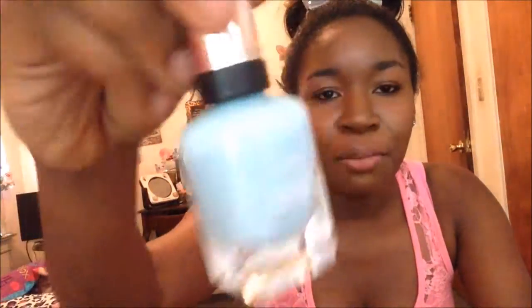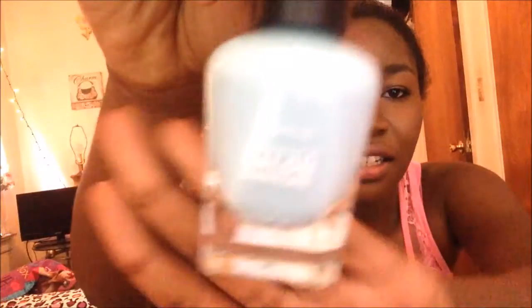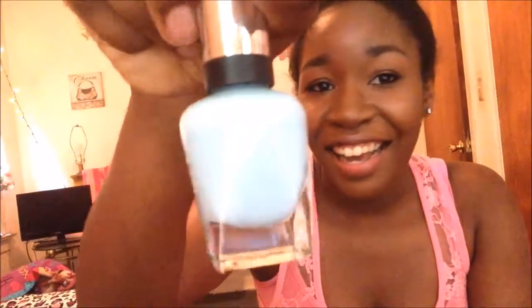First thing they gave me was a Sally Hansen Complete Salon Manicure in the color Barracuda 340. I don't think y'all can read that. It's a really pretty blue — I really like it. I can already tell it's going to be my favorite because I'm into the pastel type colors. So thank you.